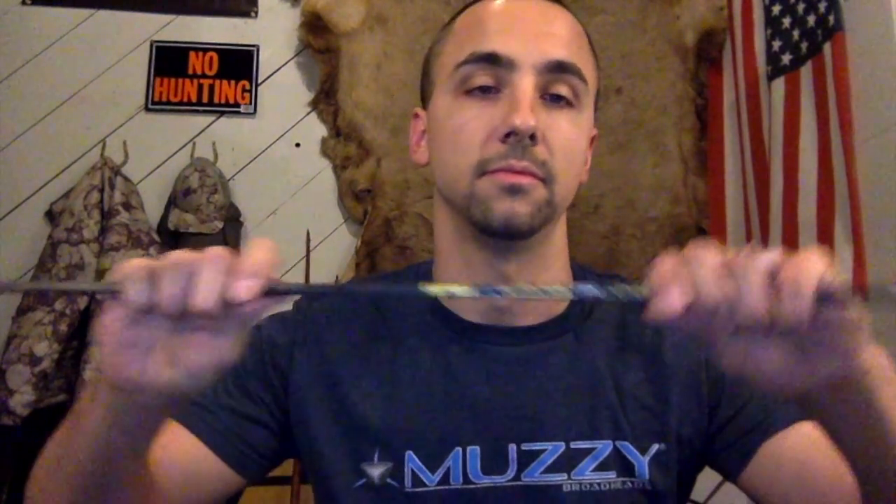Make sure you get the right arrow — if you don't, your accuracy is going to suffer. You could be doing everything right, but if the arrow goes right, or up and down, or is inconsistent, that might be a sign you need a different arrow or need to tune your bow. The numbers on the arrow relate to spine — the stiffness — not necessarily the weight. The arrow you choose might be different from mine depending on your draw length, draw weight, and bow speed.